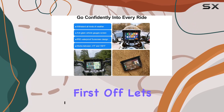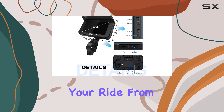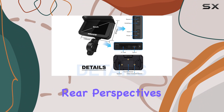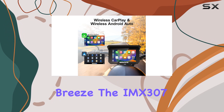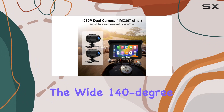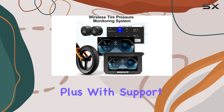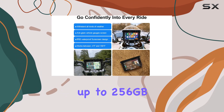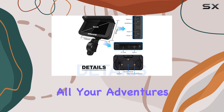First off, let's talk about the DVR feature. With its revolutionary dual camera setup, capturing your ride from both front and rear perspectives in crisp 1080p quality is a breeze. The IMX307 chip ensures top-notch image clarity, while the wide 140-degree viewing angle provides comprehensive coverage of your surroundings. Plus, with support for memory cards up to 256GB, you'll have plenty of storage space to record all your adventures.